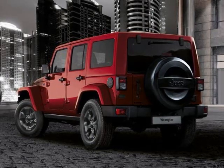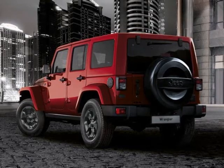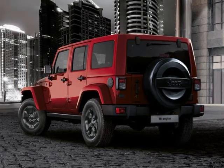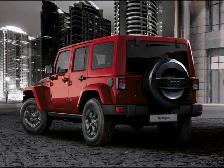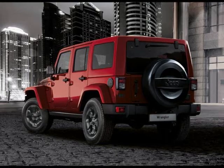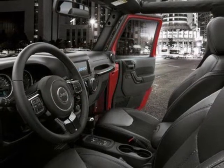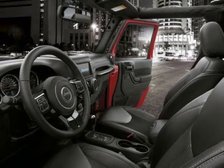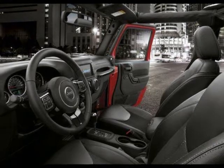The Wrangler continues to be available in both two- and four-door versions. The European-spec Wrangler uses different front and rear bumpers, along with a spare tire cover and different OEM tires. The Wrangler is also powered by Jeep's 2.8-liter CDI four-cylinder turbo diesel as standard, making 200 horsepower and 339 pound-feet of torque. Optionally, the familiar 3.6-liter Pentastar gasoline V6 is available, making 284 horsepower and 260 pound-feet of torque.